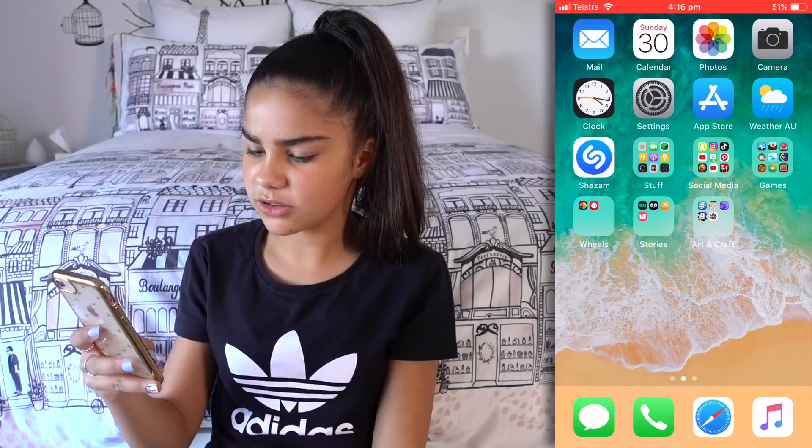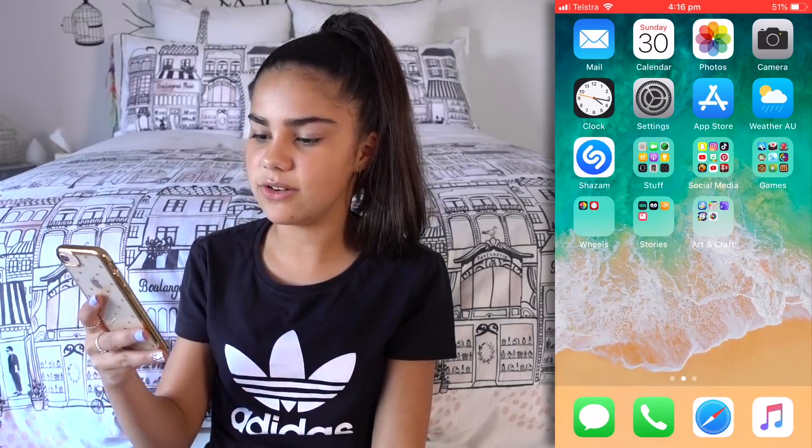And the last apps are Messages, Phone, Safari, and Music — and those are pretty much all the apps I have on my phone. I hope you guys enjoyed this video and now you know what's on my iPhone. I'll see you next time on Grace's Room — bye for now!